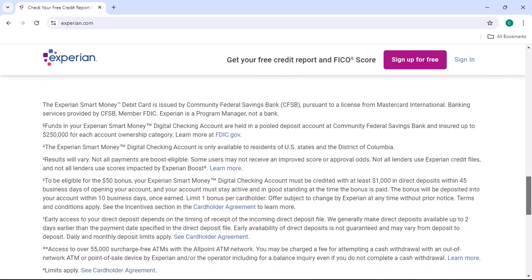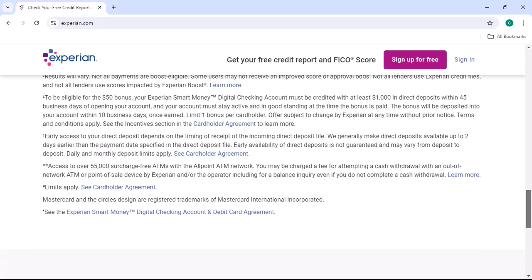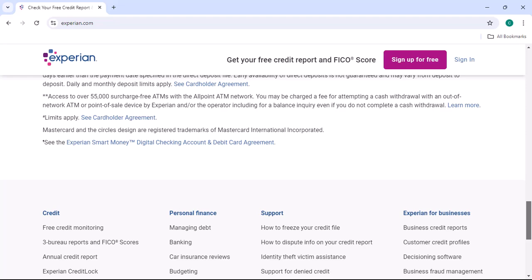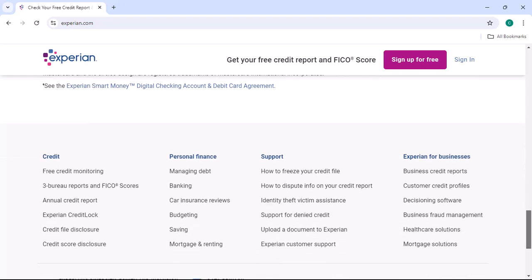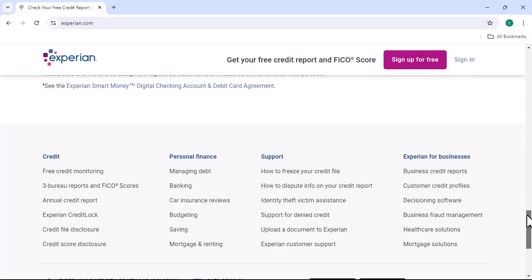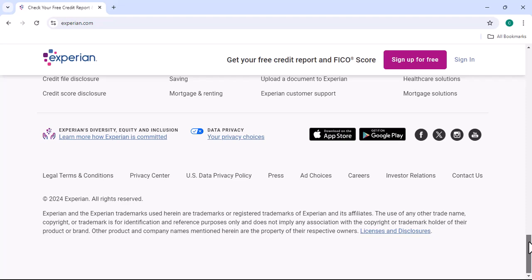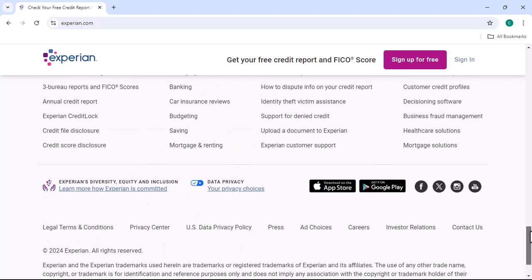Step 1: Understanding Experian. Let's start by understanding what Experian is. It's one of the three major credit reporting agencies in the United States, along with Equifax and TransUnion. Experian collects and maintains credit information on consumers, including your payment history, credit inquiries, and public records.